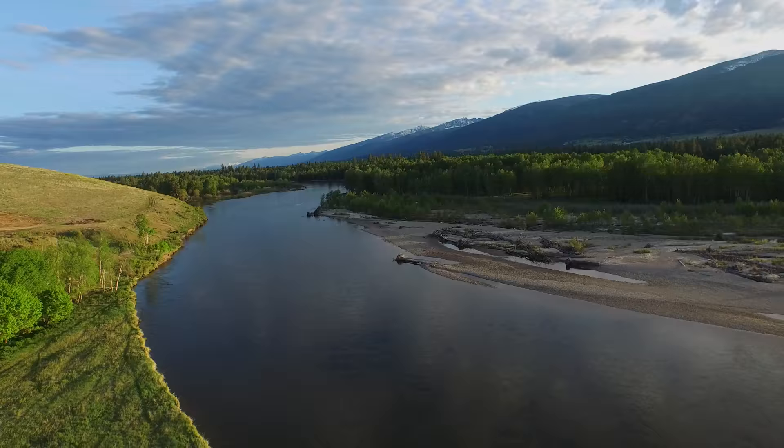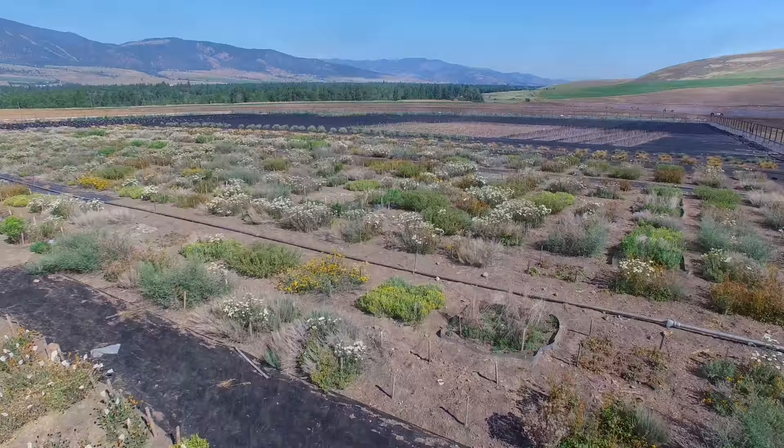We plan to test the effectiveness of land restoration efforts against long-term butterfly population trends.